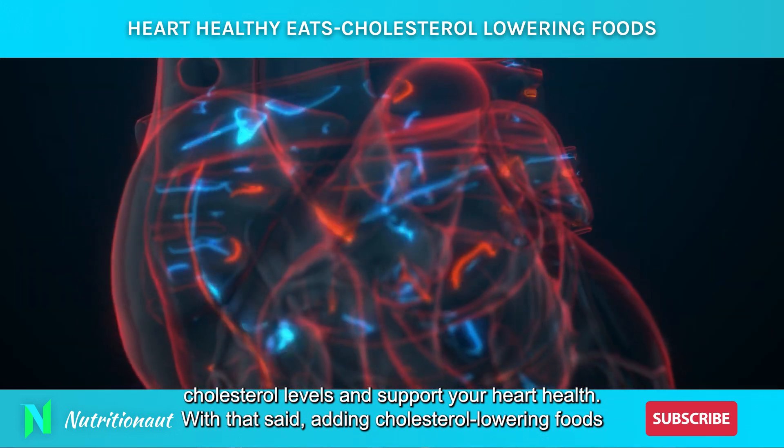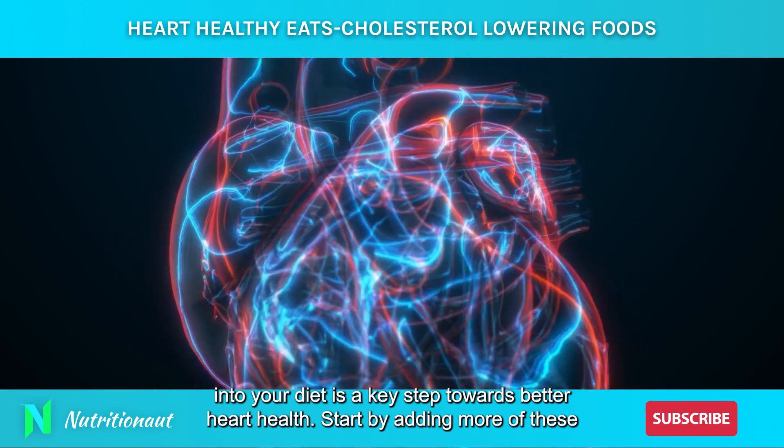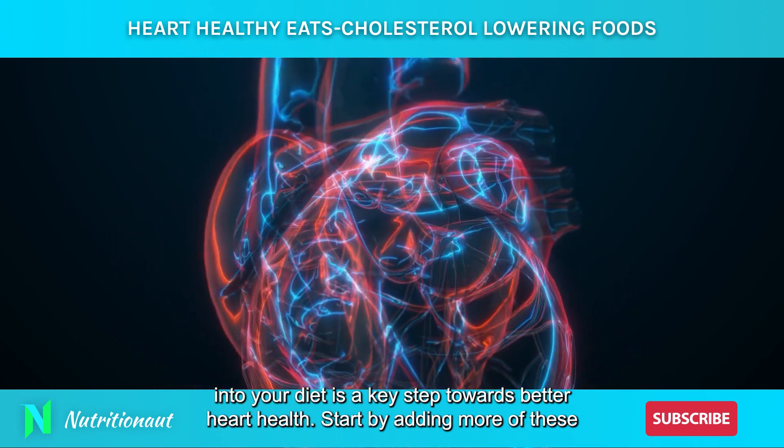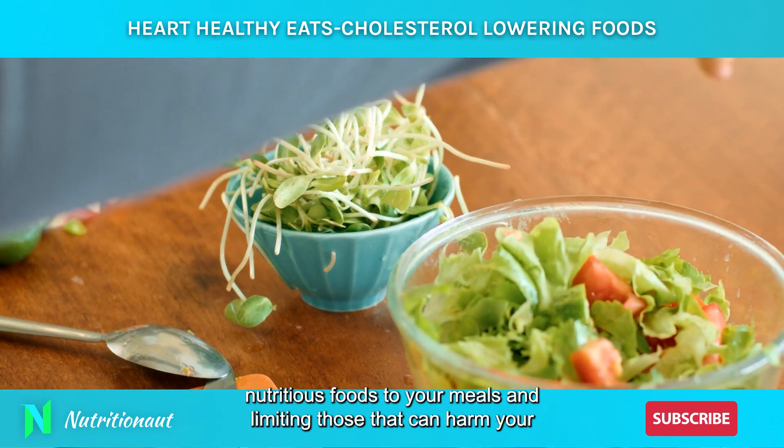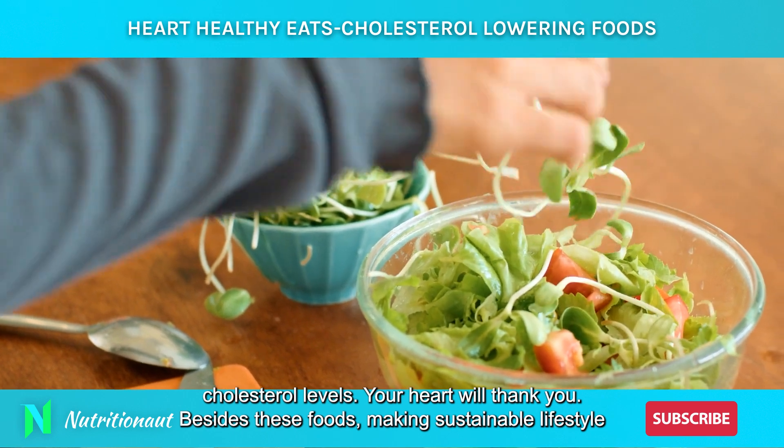Adding cholesterol-lowering foods into your diet is a key step towards better heart health. Start by adding more of these nutritious foods to your meals and limiting those that can harm your cholesterol levels. Your heart will thank you.